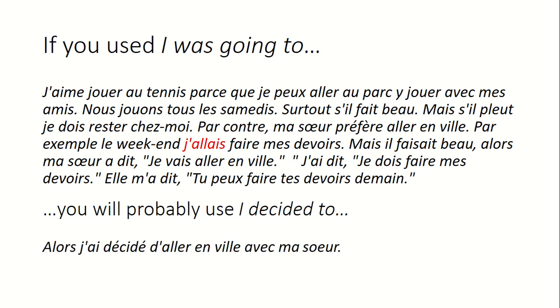Make it a rule: if someone says something, you'll probably give a reply. 'I said I've got to do my homework, she said you can do your homework tomorrow.' So I decided to go into town with my sister. 'I was going to' is a nice cheat for the past tense — 'I was going to do this but I decided to do that' — and you can use it with any verb. It also contains the imperfect form: j'allais, and leads on naturally to je jouais, je mangeais, je parlais.